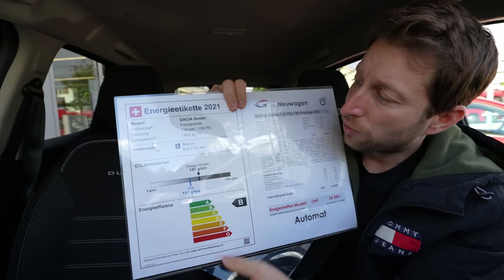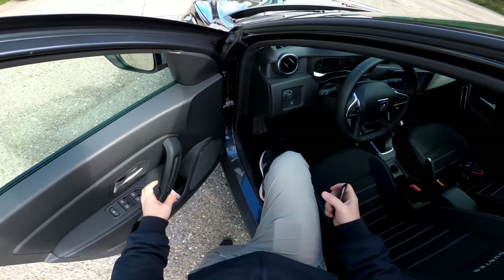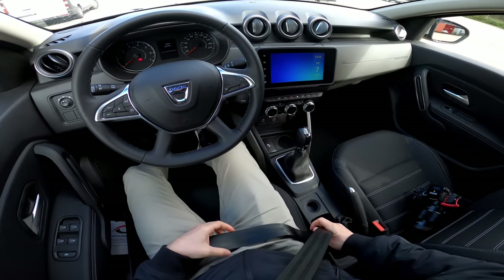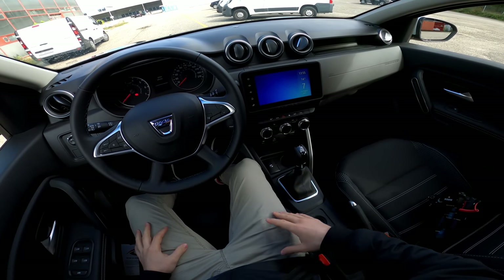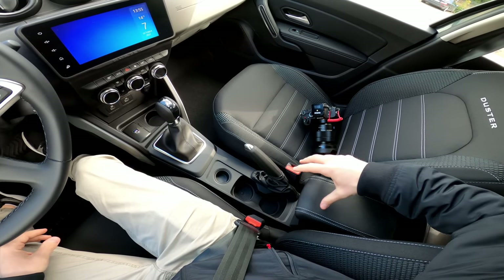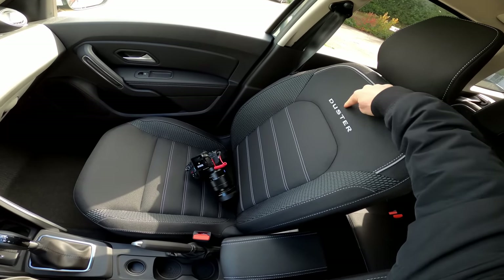The car weighs 1,403 kilograms. Now let's get inside and drive it. The car comes with keyless entry and a start/stop engine button. All features will be covered in a separate full review video — in this video I want to focus on the automatic transmission and driving feel. The car also has a manual handbrake and a new leather armrest.